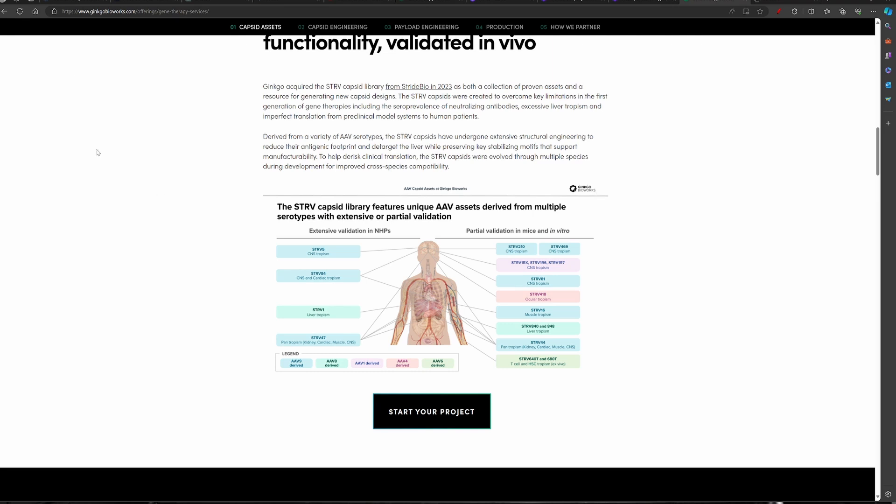So based on that, you can see STRV-5, 4, 1. These are all unique identifiers for a particular type of AAV that Ginkgo Bioworks offers, which goes to a particular part of the body. Based on the therapy that one is doing, one could select a vehicle from what is offered by Ginkgo Bioworks. That's the way I understand this.